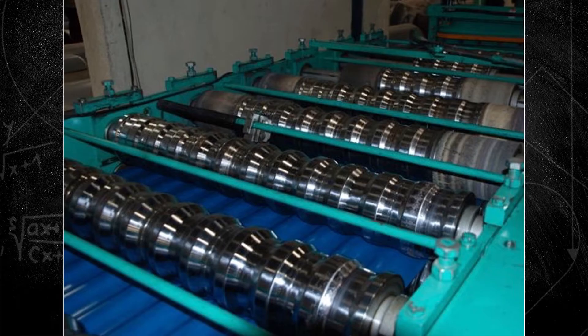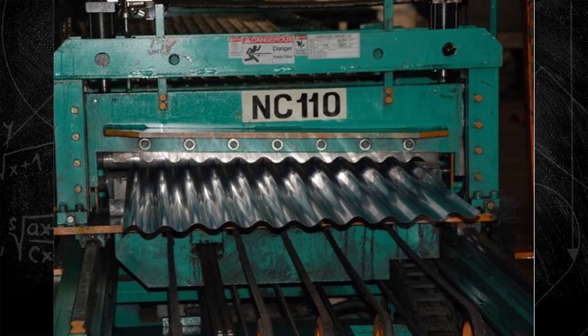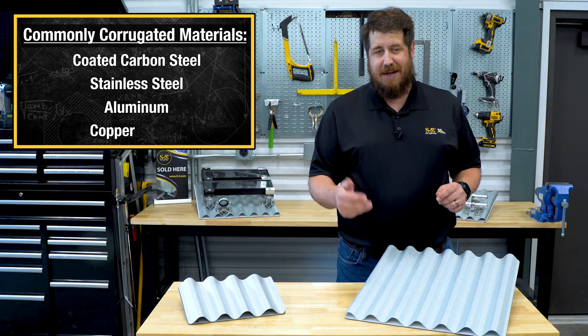Today, corrugation is made through a process called roll forming. Sheet metal is rolled through dies that form the desired corrugation in the metal. The most common corrugated materials include coated carbon steel, stainless steel, aluminum, and copper.